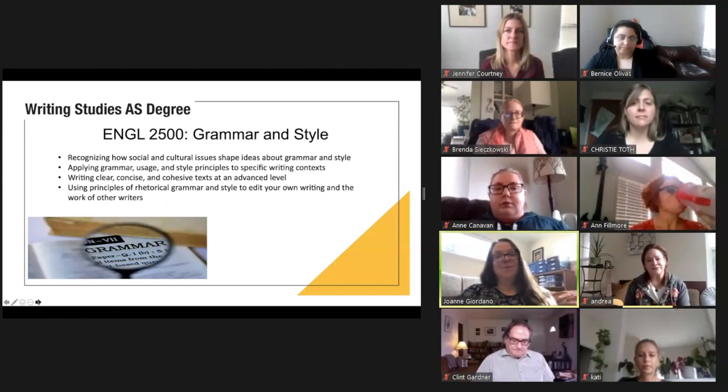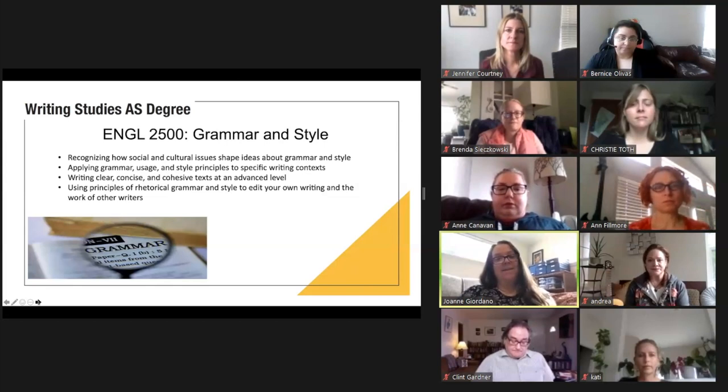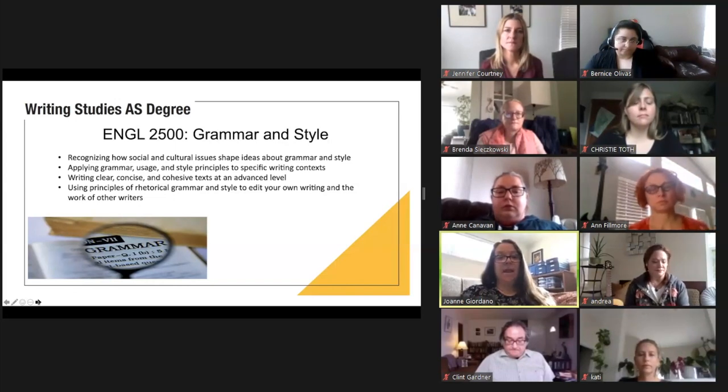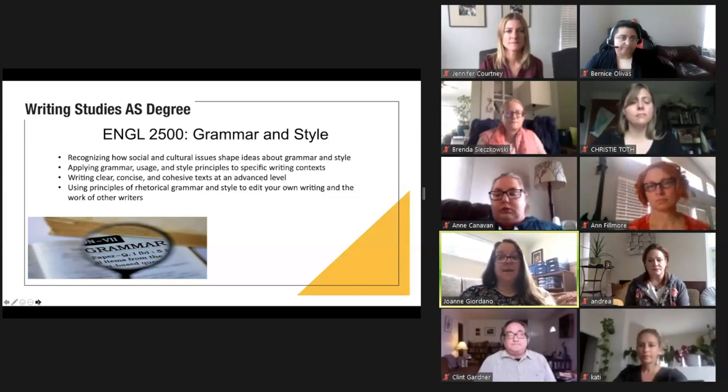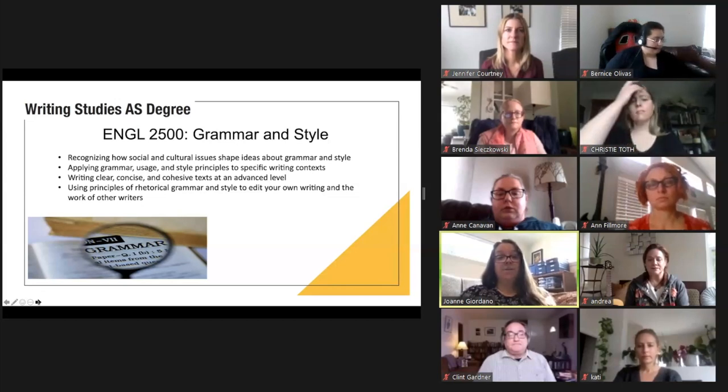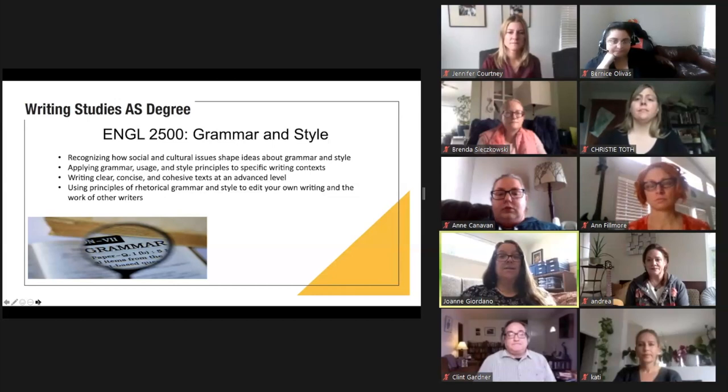Hi, I'm Joanne Giordano. My pronouns are she or they, and I teach English 2500, which is an exploration of language and grammar principles within the context of students' own writing. If you take this course, you'll learn about recognizing how culture and society shape people's attitudes towards language, grammar, style, and beliefs about language correctness. You'll learn how to apply grammar, usage, and style principles to specific writing contexts and adapt those principles across different types of texts. You'll also learn about writing clear, concise, and cohesive texts at a more advanced level, and explore principles of rhetorical grammar and style as they apply to editing your own writing or the work of other writers.